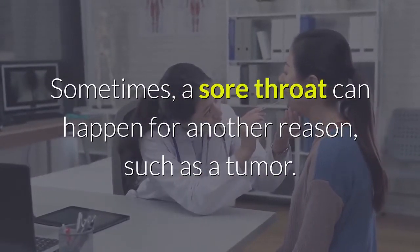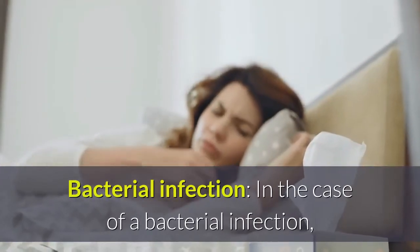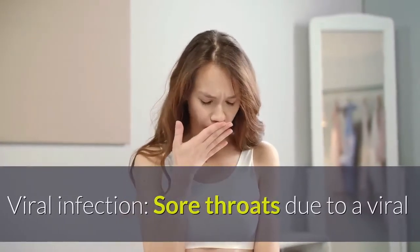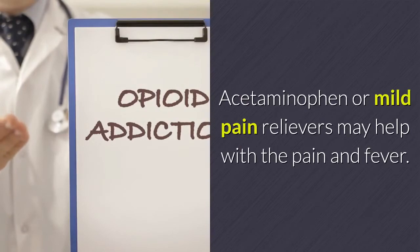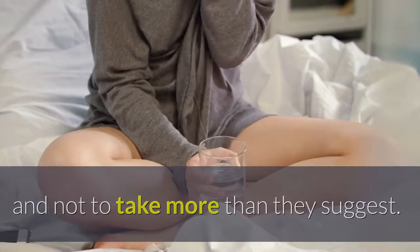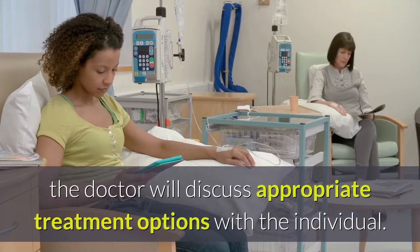Sometimes a sore throat can happen for another reason, such as a tumor, and further investigations may be needed. In the case of a bacterial infection such as strep throat, a doctor may prescribe an antibiotic; people should always take the complete course even if they feel better before finishing. Sore throats due to a viral infection usually improve within seven days and do not require medical treatment; acetaminophen or mild pain relievers may help with pain and fever. A person with epiglottitis may need to spend time in the hospital and, in severe cases, may need intubation to help them breathe.